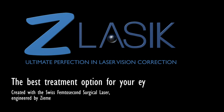The best treatment option for your eyes. Make an appointment now. Have a great day.